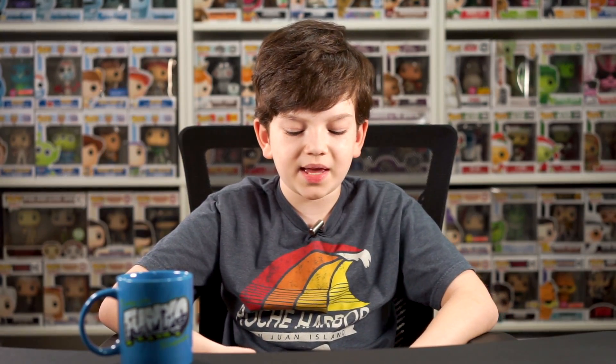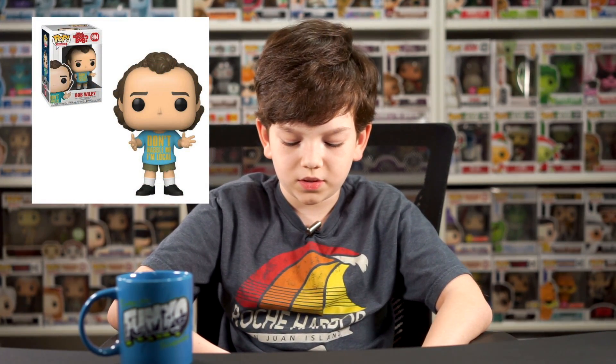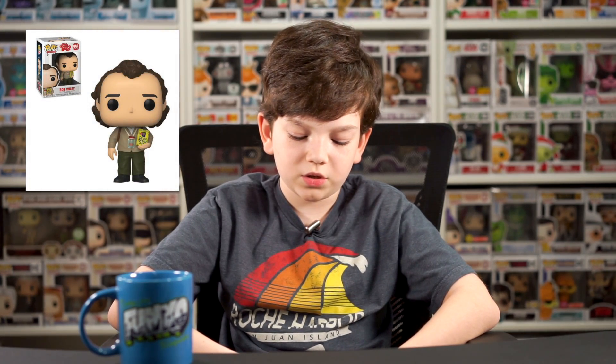And then they made, personally, one of my favorite movies into Pops - What About Bob? So this is Bill Murray. They made three, and they're all him. I would like to see some of the other characters made into Pops. But they made one of him in a shirt that says 'Don't Hassle Me, I'm Local.' And then another one of him just in a shirt, with a fish in a jar with water.